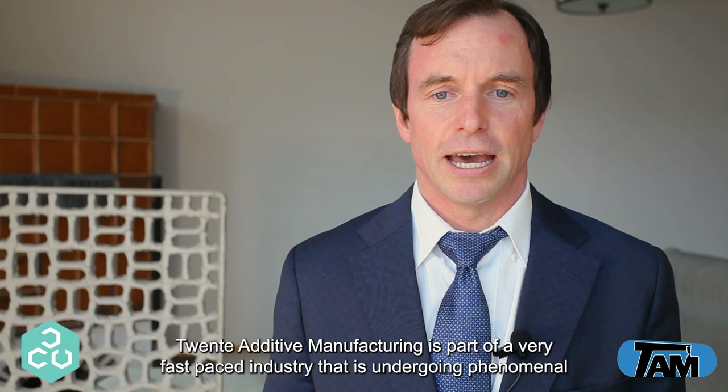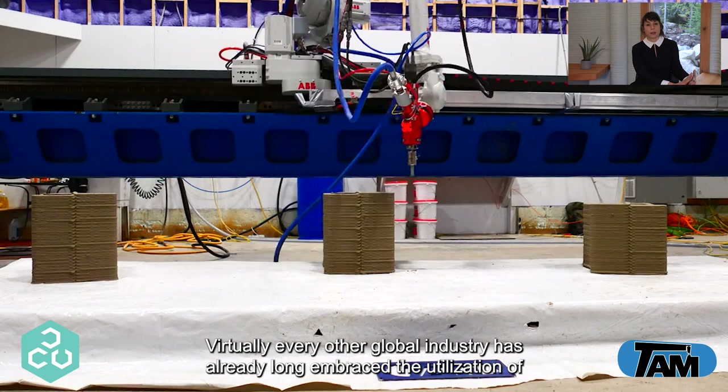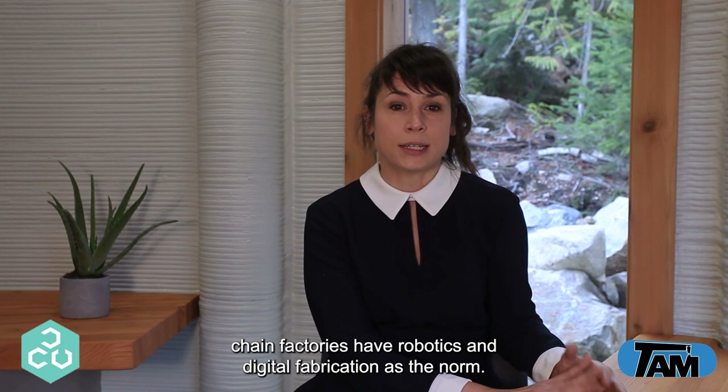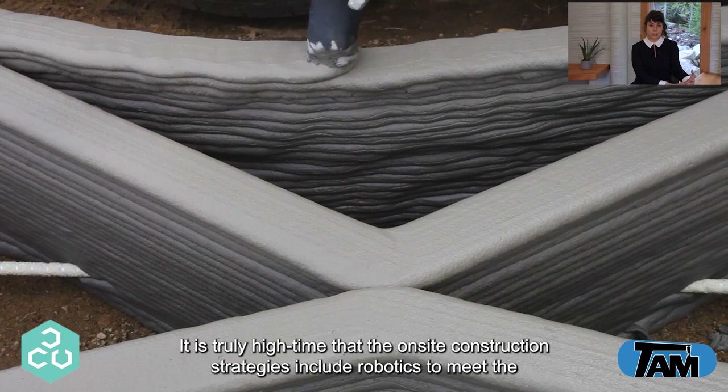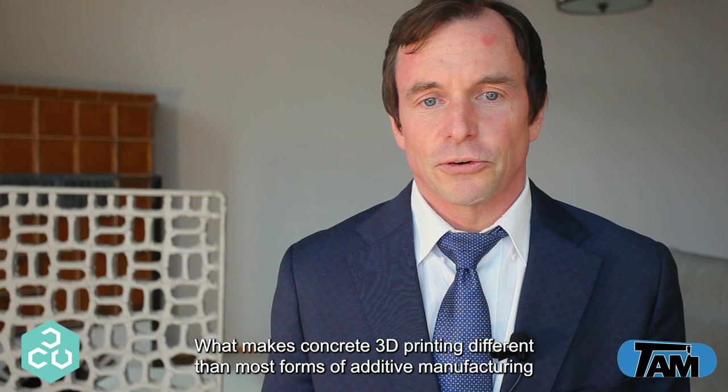Twente Additive Manufacturing is part of a very fast-paced industry that is undergoing phenomenal changes as automation and robotics are finally finding their way into construction sites. Virtually every other global industry has already long embraced the utilization of discrete manufacturing automation, and even within the construction industry, supply chain factories have robotics and digital fabrication as the norm. It is truly high time that on-site construction strategies include robotics to meet the ever-increasing demand for higher throughput at lower cost and less health and safety risk.